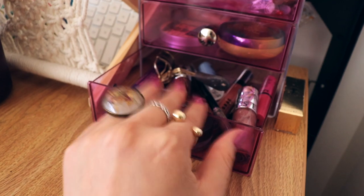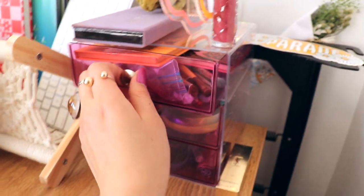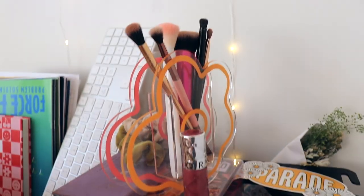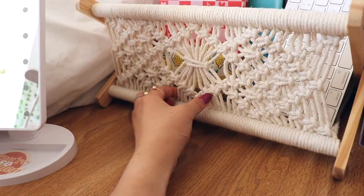Then I have my three-drawer makeup storage thing I got off of Amazon — my eye stuff and lip stuff is in the bottom drawer, then I have the face stuff and more eyeshadow stuff, then I have a lipstick right here, makeup brushes, and this cutest flower thing — it's supposed to be a vase but I'm using it for makeup brushes. I just love this lip gloss and eyeshadow palette.